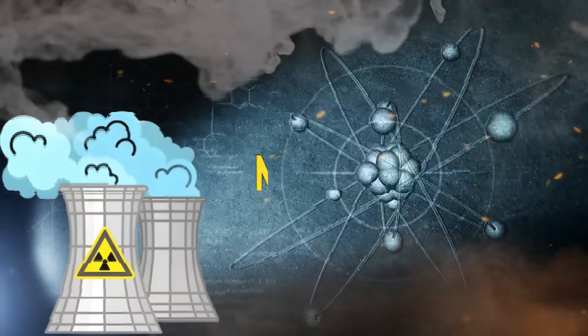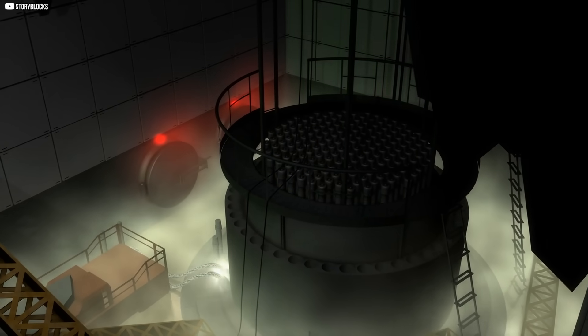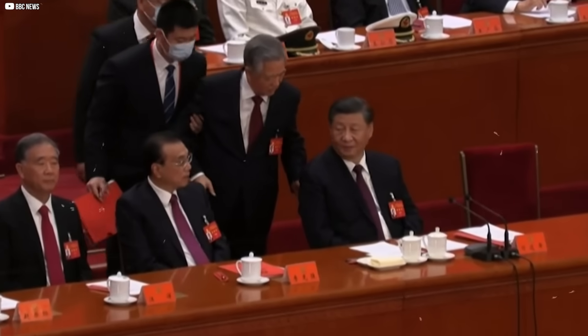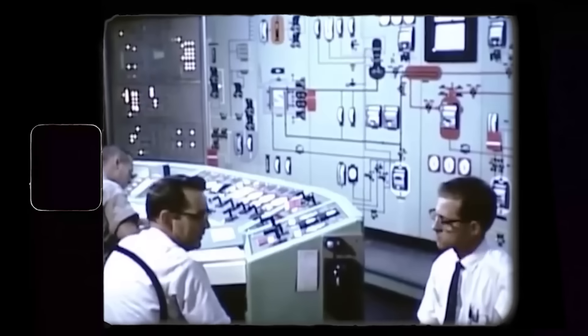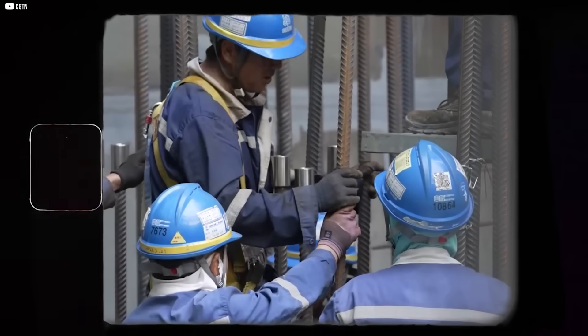This begins with a contradiction. Nuclear energy promises endless power, yet summons fear wherever it appears. We imagine towering domes, political deadlock, and meltdowns. But beneath that noisy debate, something smaller, quieter, has emerged.